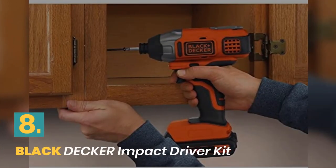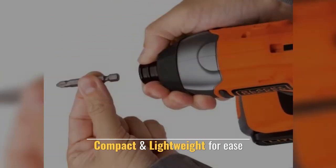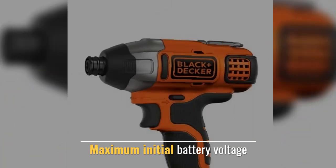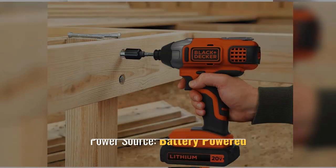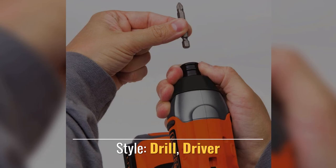Number 8: Black+Decker Impact Driver Kit. High-performance transmission delivers strong output. Compact and lightweight for ease of use. Battery-powered style, maximum initial battery voltage. Style: drill driver.